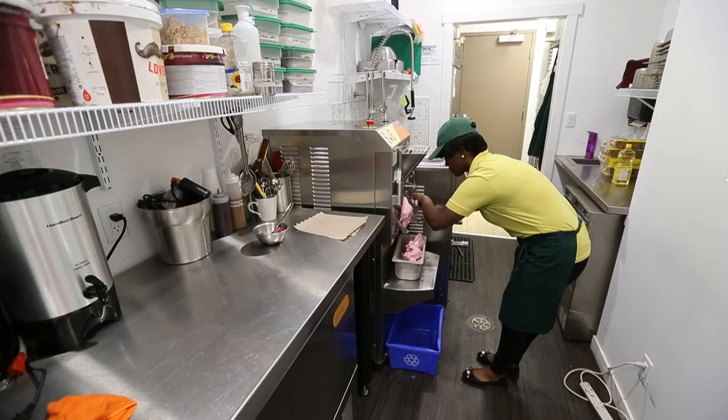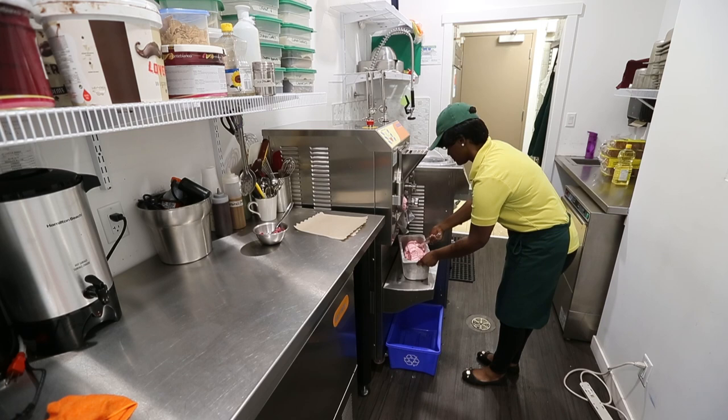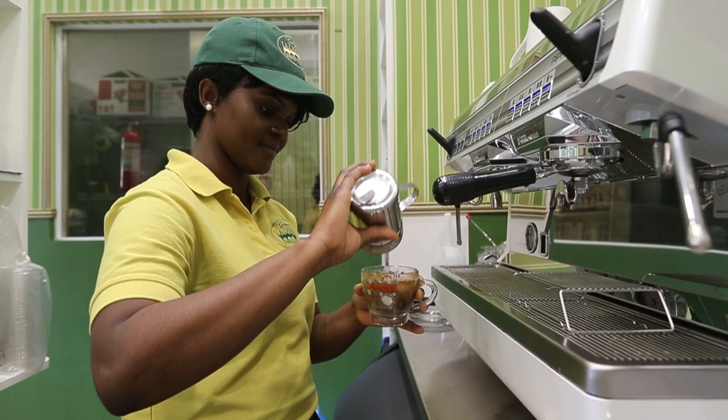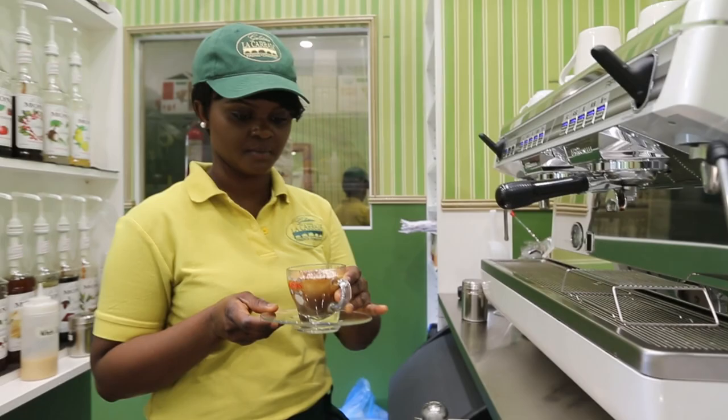Lacqueria is the first franchise to come to Canada. So if you're in Florence and you try Lacqueria, when you come to Edmonton you'll try the exact same product — which is amazing. We're looking to go across Canada; we're starting in Edmonton because Edmonton is home, but we want to bring this amazing taste to everyone in Canada. It's something really unique and we're really proud of it.